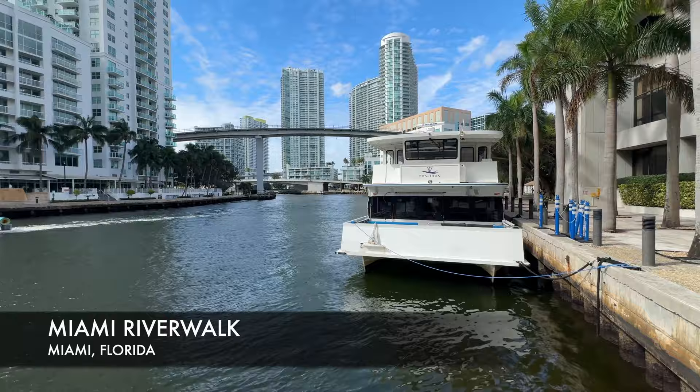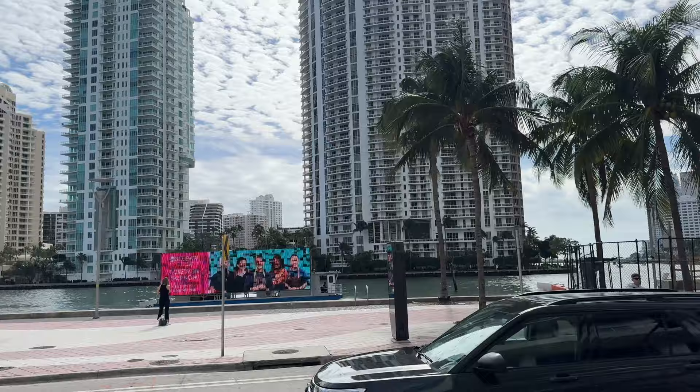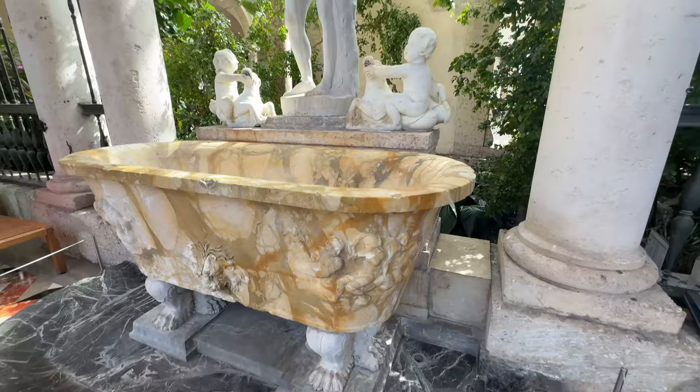Here we are at the Miami River Walk. This is a nice walk where you can exercise or jog. It's a place where people hang out in the evenings and mornings — in the afternoon Miami gets very hot. You'll see a lot of boat traffic headed out into Biscayne Bay.